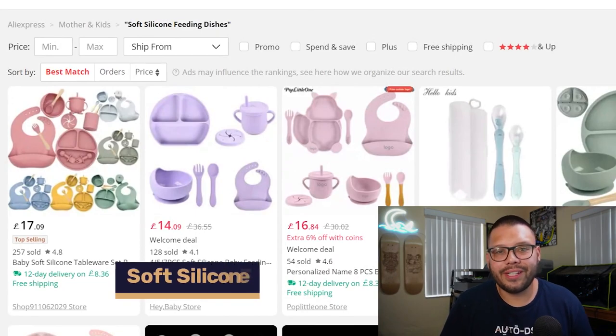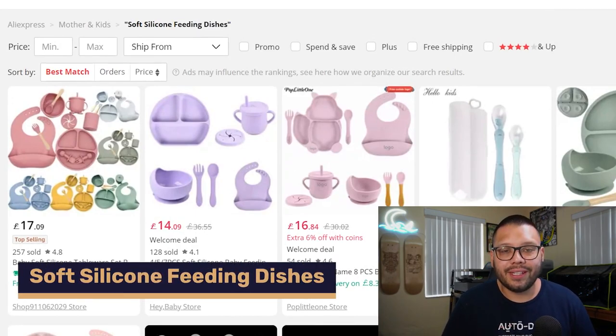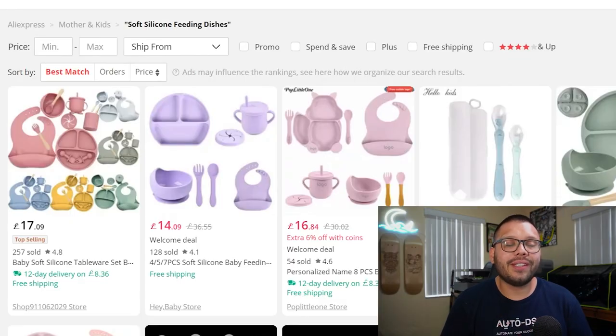Up next, we have soft silicone feeding dishes. Pretty much every parent needs these because kids learning to eat love to grab their plates and throw things overboard — plates included. To avoid broken plates, always offer silicone feeding dishes. As a quick bonus tip, offer these with a suction cup bottom so kids can't pull them up and throw their food overboard.